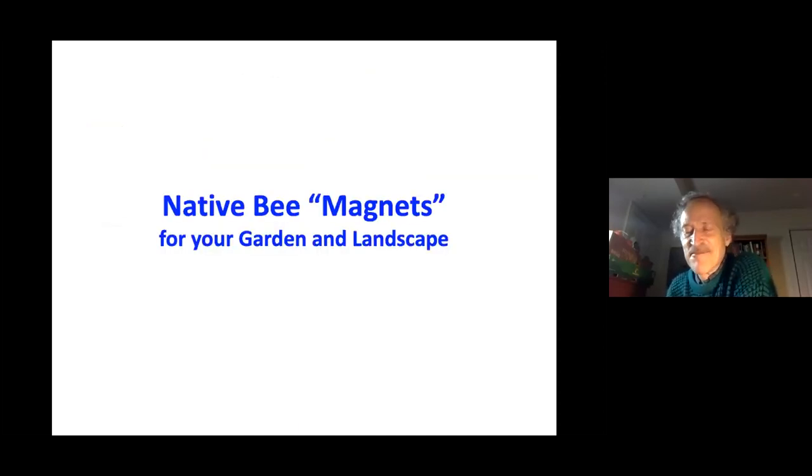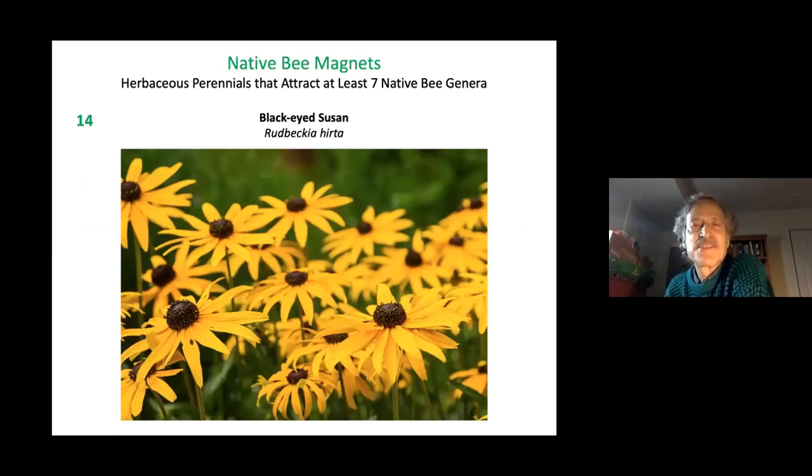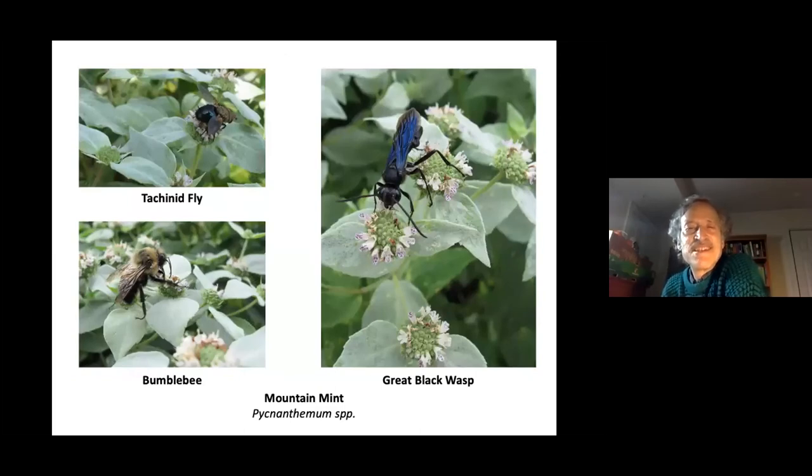Native bee magnets: wild bergamot comes in at number one, attracting 15 different native bee genera. Black-eyed Susan comes in second at 14. Boneset at 13. Six plants attract 12 different native bee genera: swamp milkweed, butterfly weed, tickseed, oxeye sunflower, mountain mint, and blue vervain. Mountain mint is especially impressive for its diversity of insect visitors — including great black wasps, robber flies, and bumblebees. If you rub the leaves on your skin, it's a natural mosquito repellent lasting at least 15 minutes.